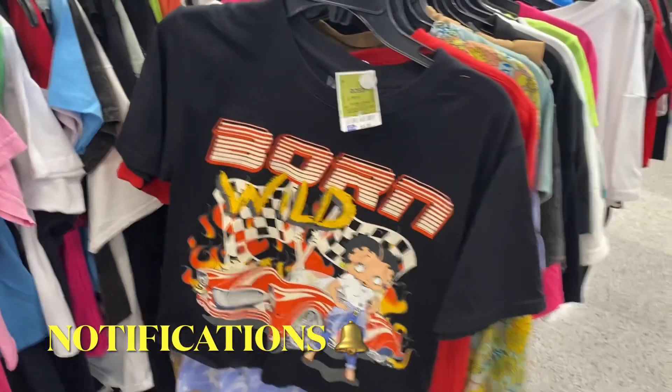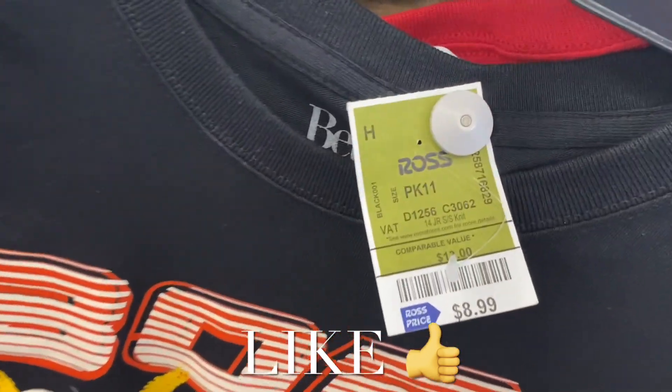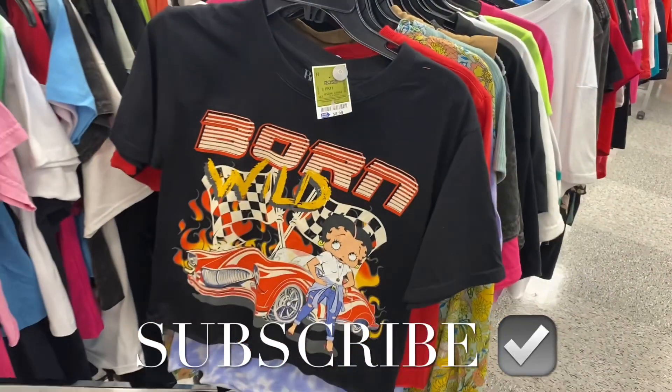Another Betty Boop — this one's going for $8.99. If you like these kinds of videos, go ahead and like, subscribe, and comment and I'll keep bringing more. Thank you for watching today — I had a lot of fun!